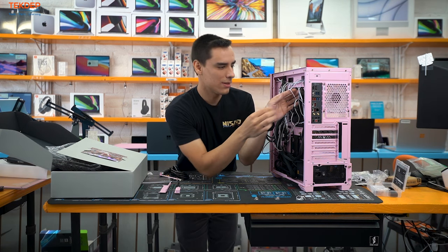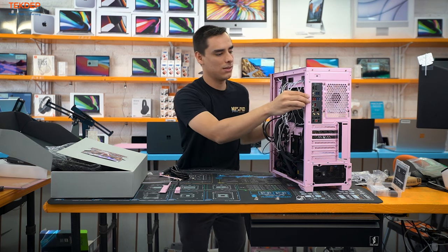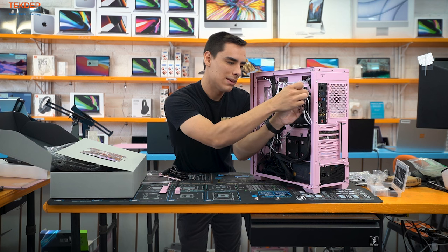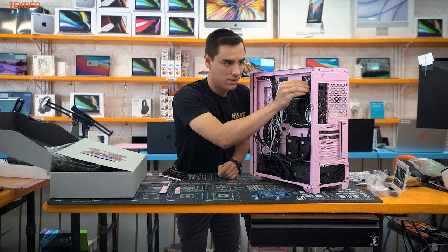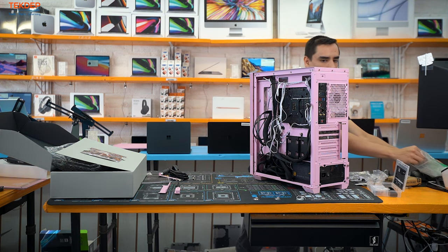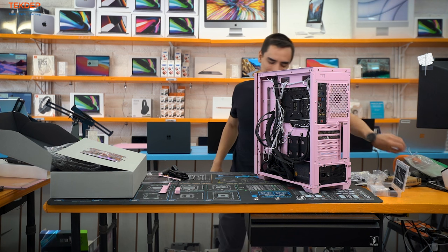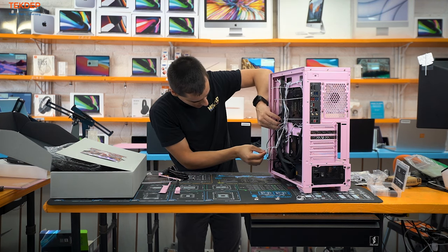Start with all the fan cables — zip-tie them to the bar to get them out of the way and make sure the side panel can close. One complaint about this case other than the power supply orientation: it doesn't have a lot of depth for cable management — only a couple of millimeters to work with. There could be more space on the sides.